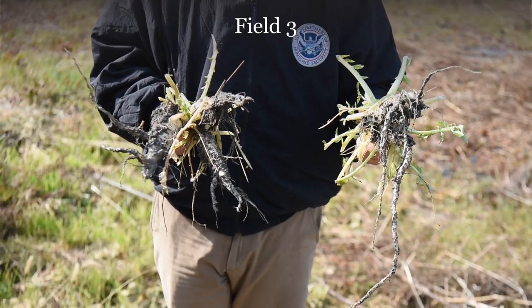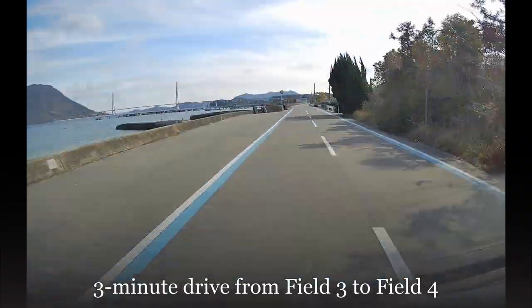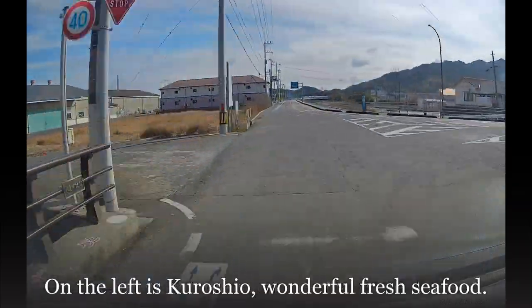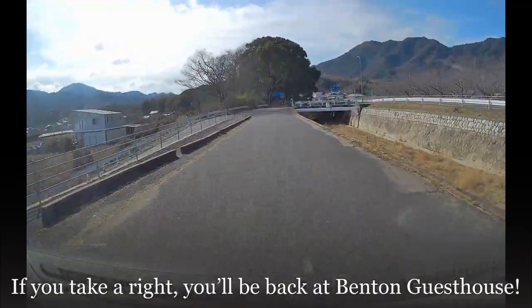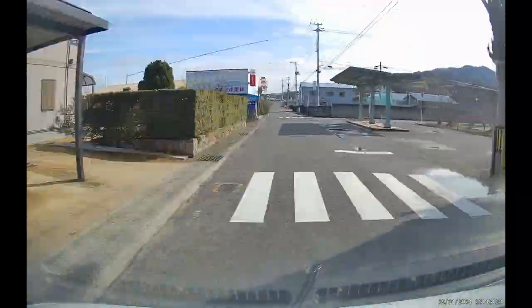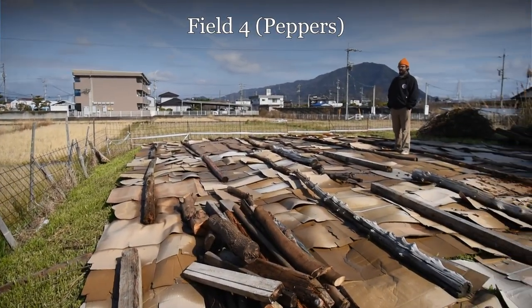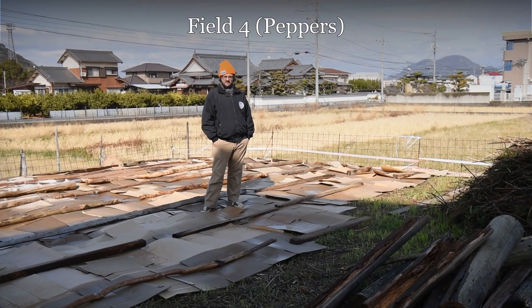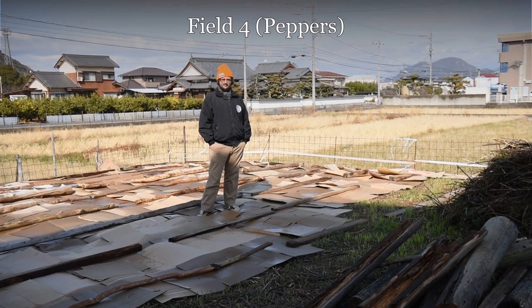Here's dinner. This is field number four, our smallest field. Right now it's a mess of cardboard and boards, but soon it'll be full of peppers.